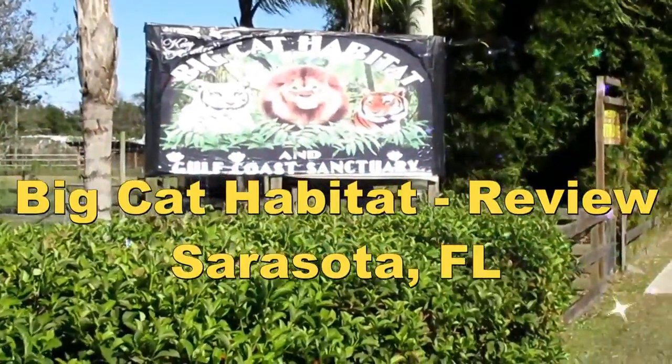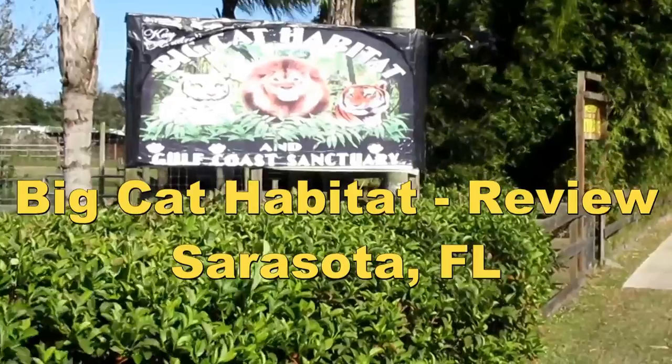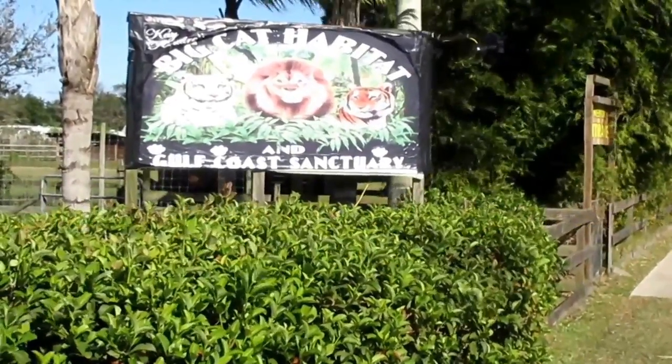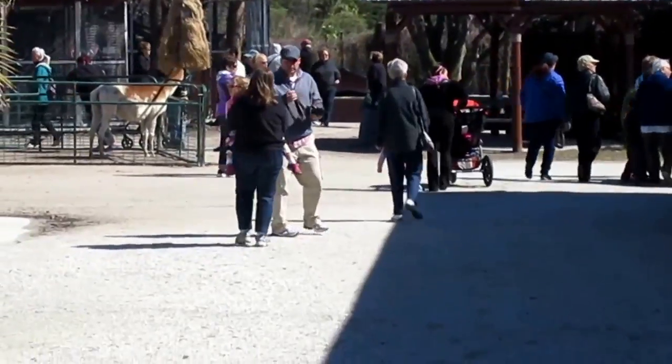Today we're going to visit the Big Cat Habitat in the Gulf Coast Sanctuary. This is a very popular attraction east of Sarasota on Palmer Road. Things are happening today at Big Cat Habitat — they're going to have two live shows.